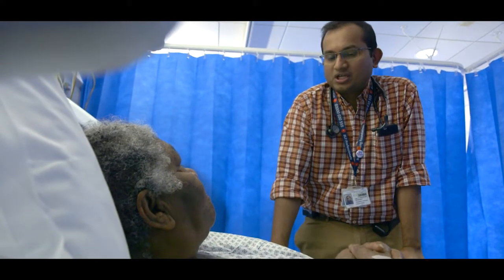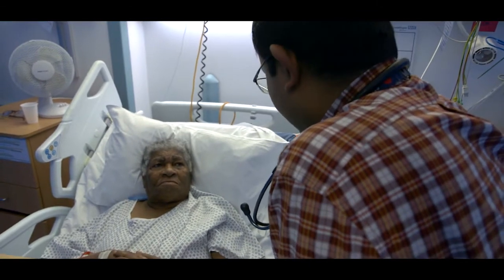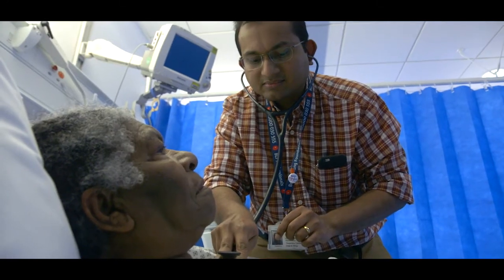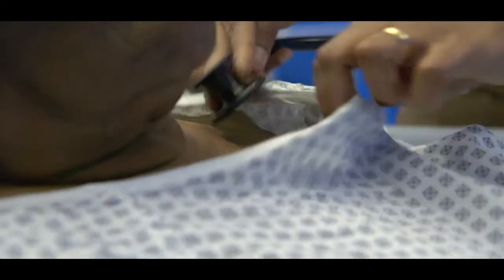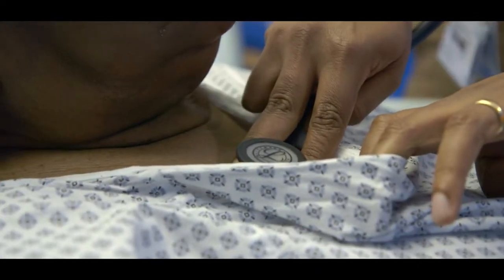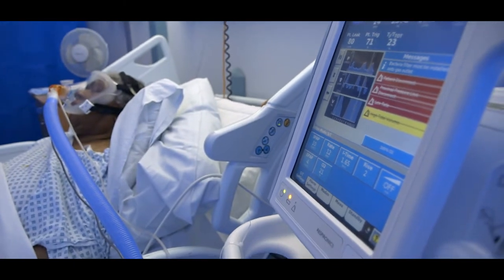Respiratory failure can be extremely dangerous; it can make you breathless or even unconscious. The respiratory system and the lungs are responsible for getting oxygen into your body and removing the body's waste gas, carbon dioxide, out of your body. In respiratory failure, the levels of these gases become abnormal — the oxygen is too low and the carbon dioxide becomes dangerously high. NIV helps to support your breathing and to get these gases back to normal.